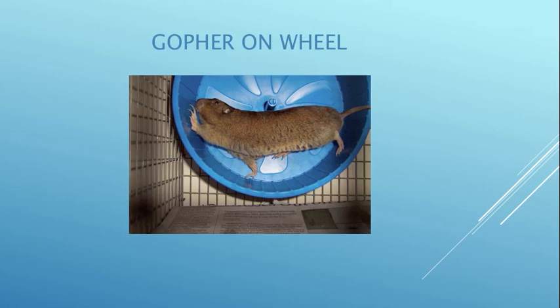Here's a gopher on a wheel. We prefer to put them on the solid wheels because of their long nails. This is an adult female — she weighs approximately 200 grams.